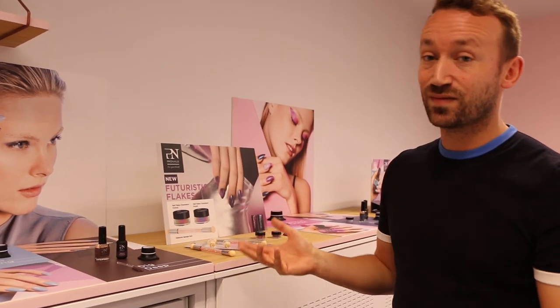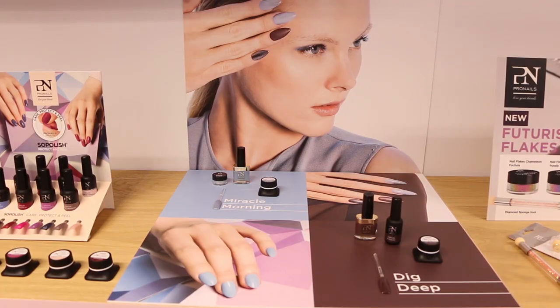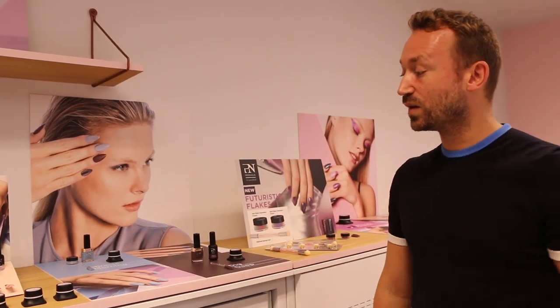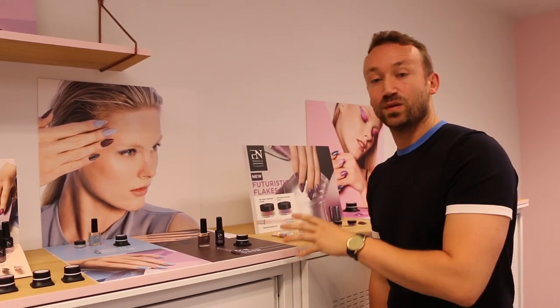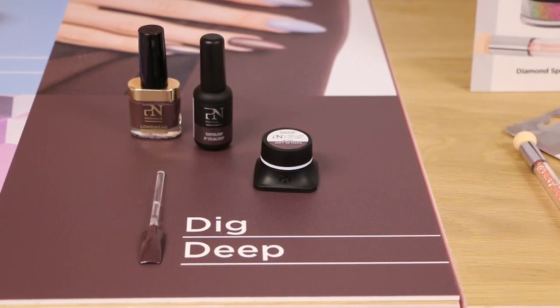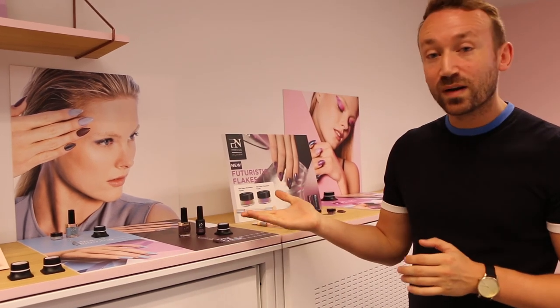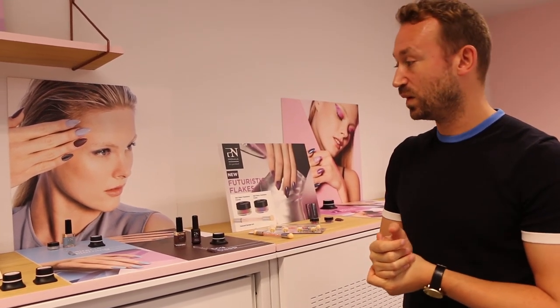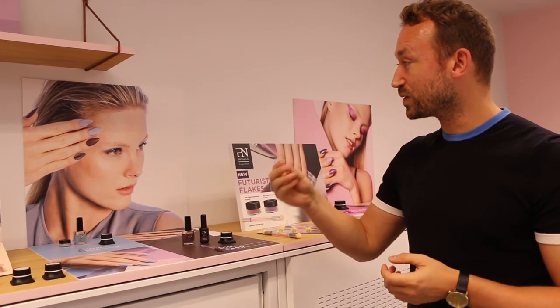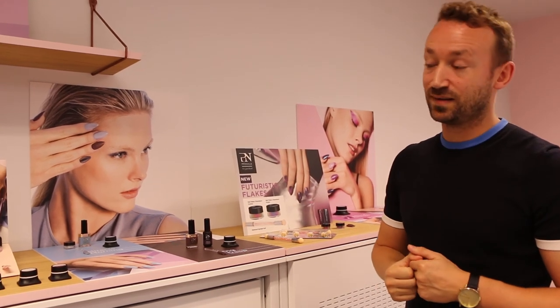Secondly, we have another duotone look, but with the more cooler shades. It's with the Miracle Morning blue together with the brown — it's a combination that goes well together. The brown is also very cool if you give it a sort of matte finishing. For example, when you use the extreme matte finish gel, or the longwear matte, or the soap polish matte, depending on what you're working with. And the blue is also very cool when you give it a little extra with the chrome glitter effect powder.